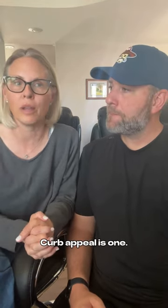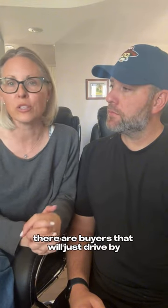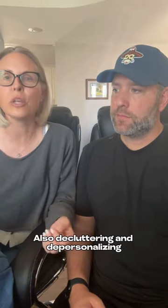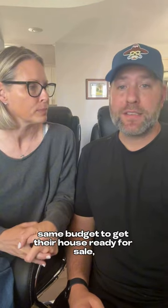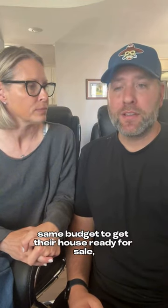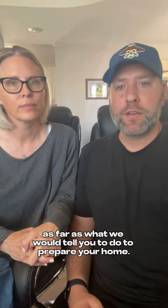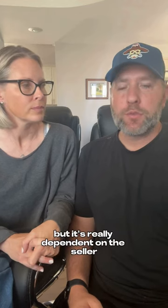How do I prepare my home for sale? That's a big one. Curb appeal is one — it's first impressions. There are buyers that will just drive by, and if they don't like the way the house looks on the outside, they'll just keep going. Also, decluttering and depersonalizing is incredibly important. Not every seller has the same budget to get their house ready for sale, so we have a wide range of options as far as what we would tell you to do. Some can be very cheap, some a little more expensive, but it's really dependent on the seller and what they're able to do.